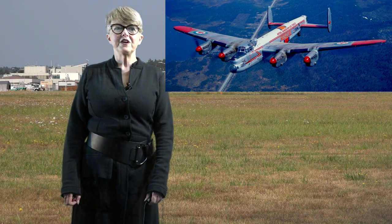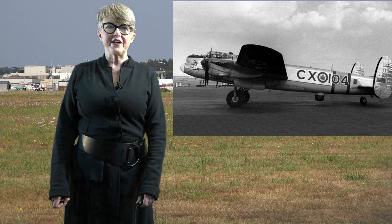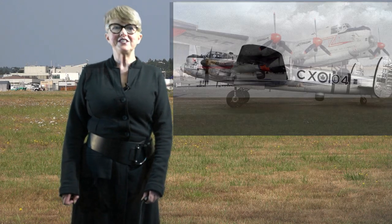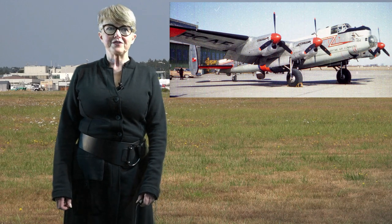FM 104 is a Mark 10 Avro Lancaster, a four-engined bomber. It was built in 1944 by Victory Aircraft Limited in Toronto, Ontario.